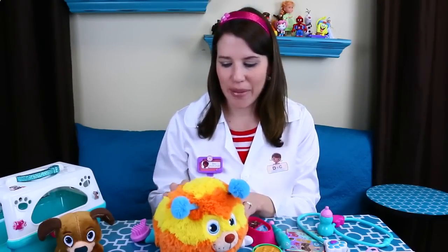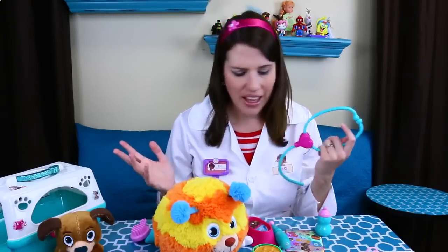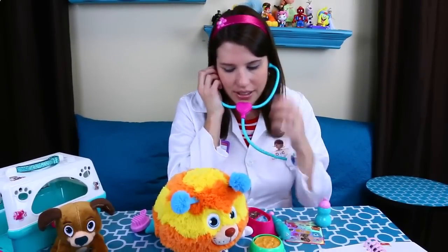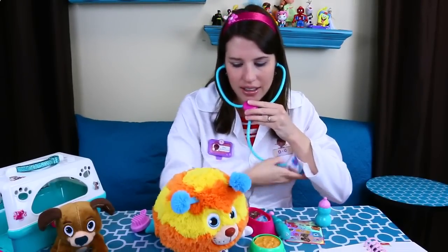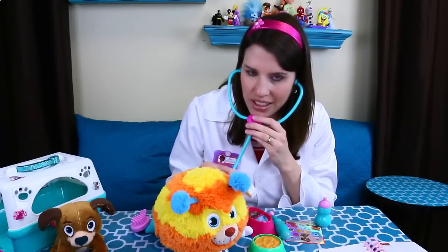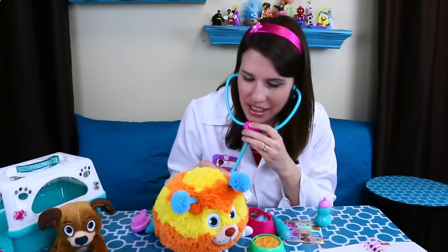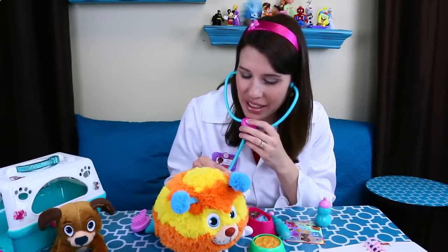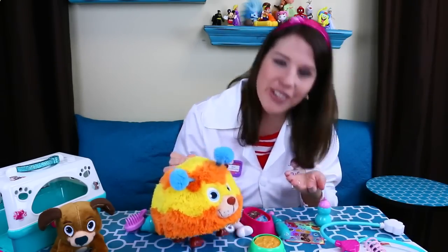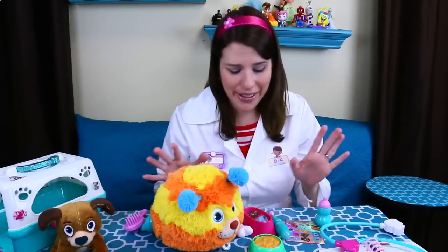So I have Squibbles out of the box here. I also have all of my check up tools as a veterinarian. So first I figure we can check Squibbles' heartbeat, so let me do this really quick. It's kind of like the same speed — it's like in between the speed of a dog and a cat. So I don't know, Squibbles could be a hamster too or a monster, I don't really know.